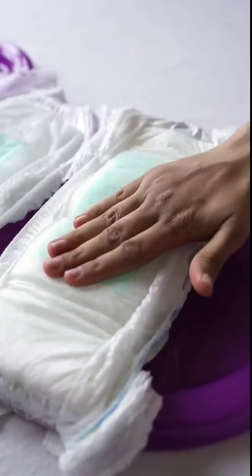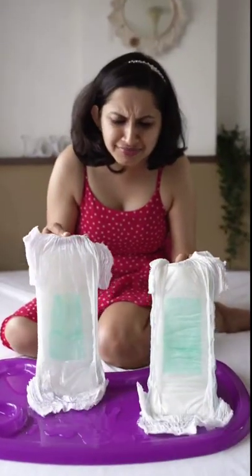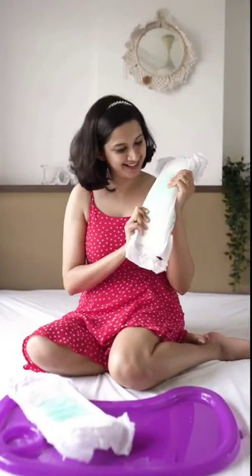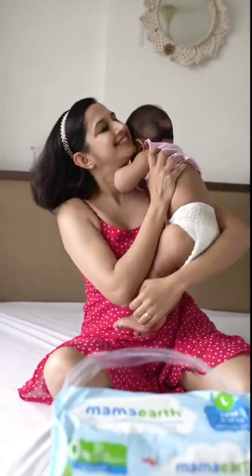Things that I love about Mamaearth diaper: it's 100% latex, fragrance, chlorine, and bleach free, and it is super comfortable for babies. It's India's first certified plant-based diaper and absorbs 2x more moisture than regular diapers. It also comes with 12-hour leak protection to keep your baby comfortable throughout the day.